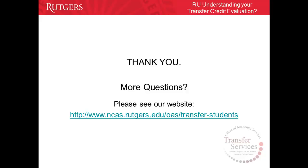This concludes the presentation on understanding your transfer credits for New Jersey Community College transfer students. For any additional questions, please visit our website. Thank you.